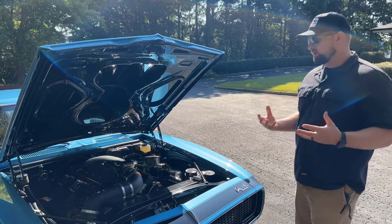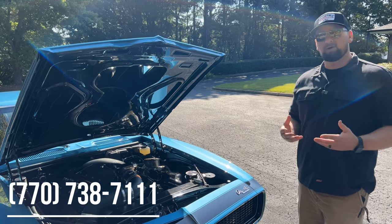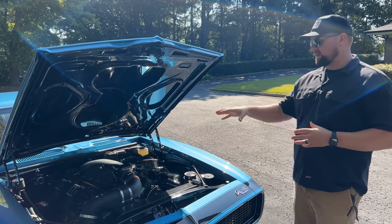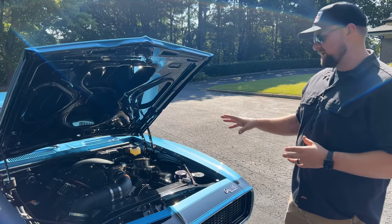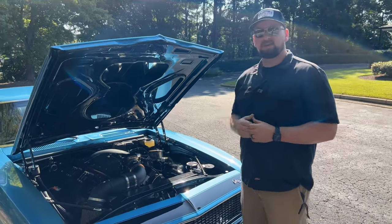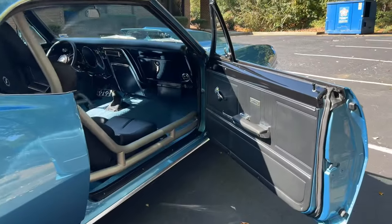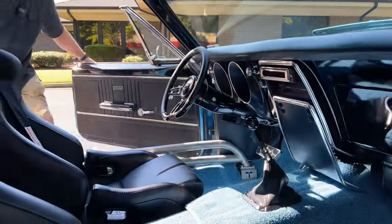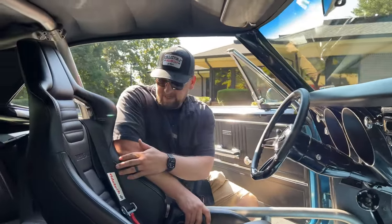If you want more detail on this engine, give us a call at 770-738-7111 — ask for Chris or Justin and we can go over the whole build in detail. Overall, just a very nice engine bay that makes a ton of power. With that, let's shut the hood and move to the interior.